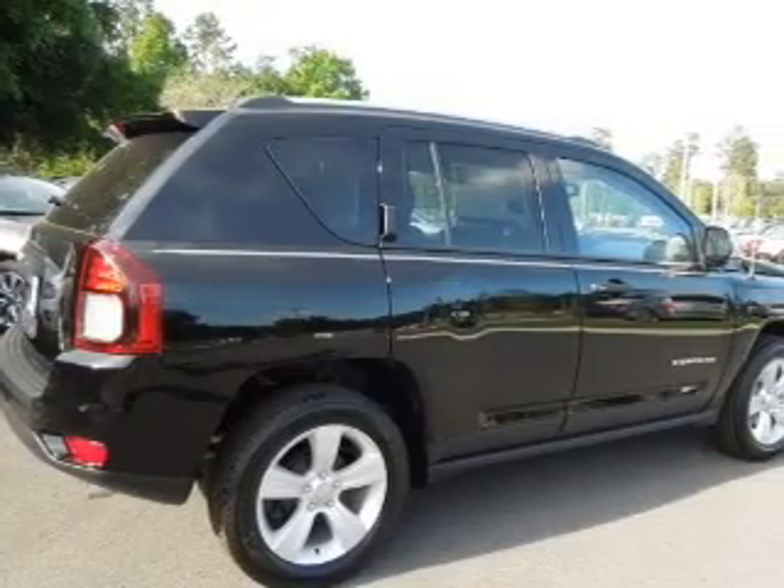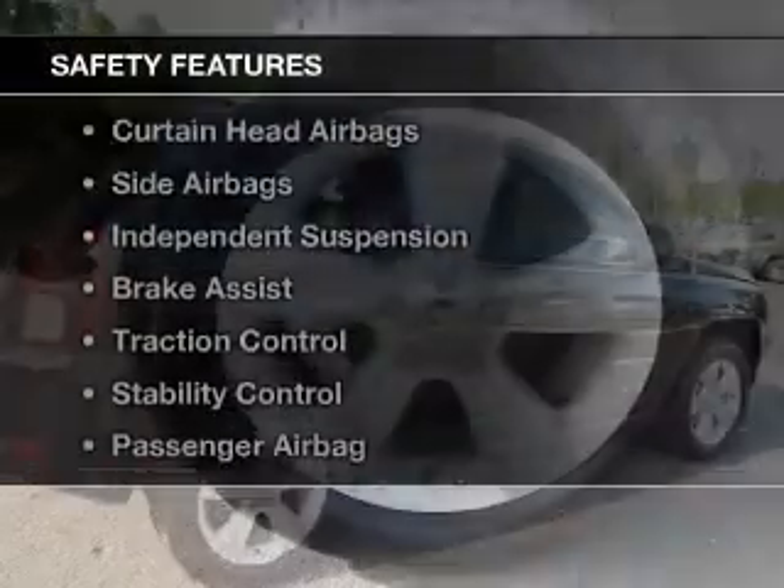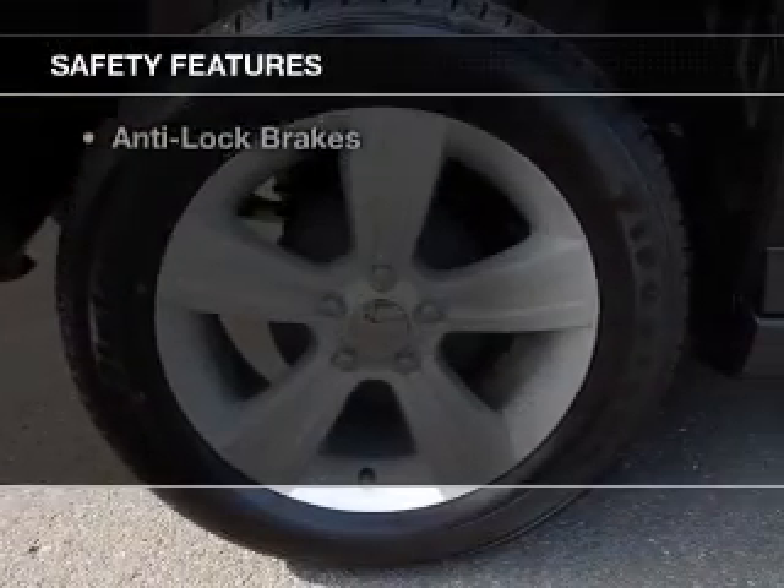Additional features include an adjustable tilt steering wheel, a spoiler, roof rails, and cruise control.